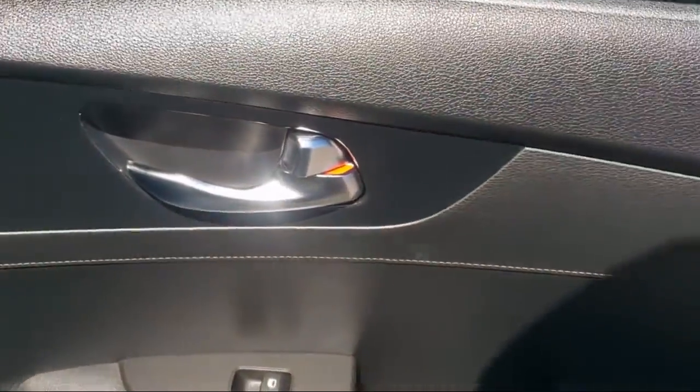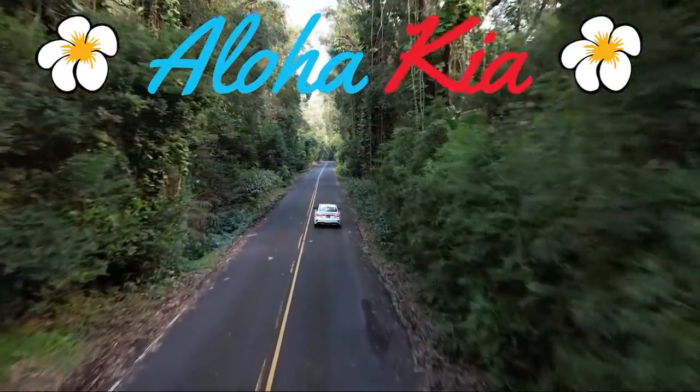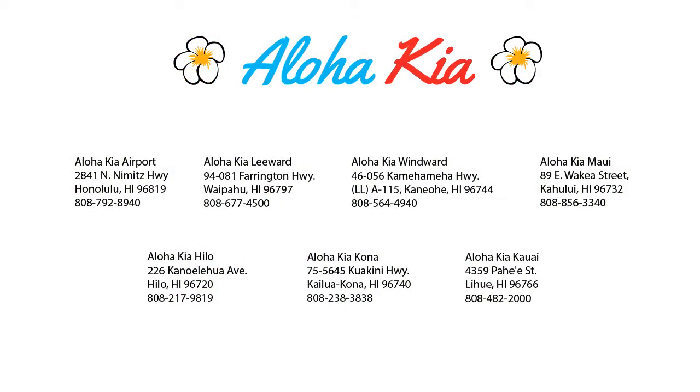Plus, you can also buy your car from any of our locations online at alohakia.com with the Aloha Kia Express purchase and have it delivered right to your door, all from the comfort of your own home. So come see us at one of our convenient locations today. And remember, Aloha Kia — you know a guy.